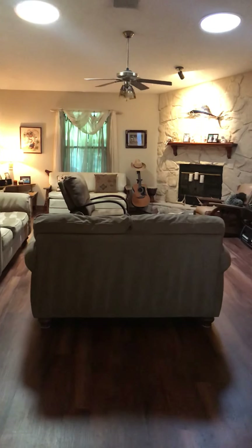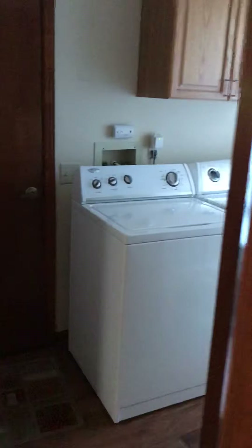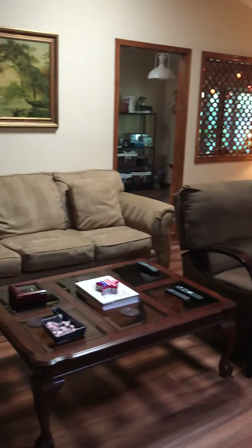I wanted to show you the house. This is the entryway, the living room, the laundry room, my lamp, the bedroom, master bedroom, this is the living room.